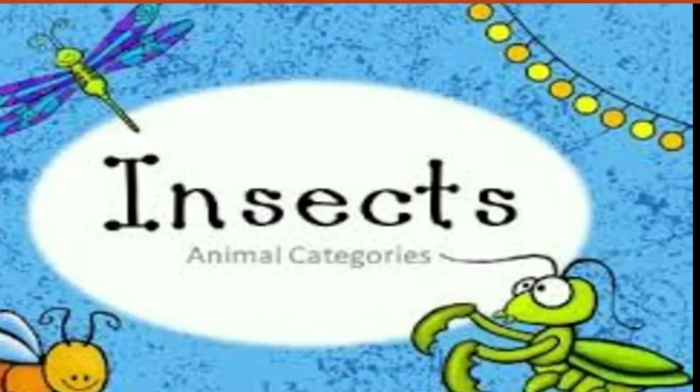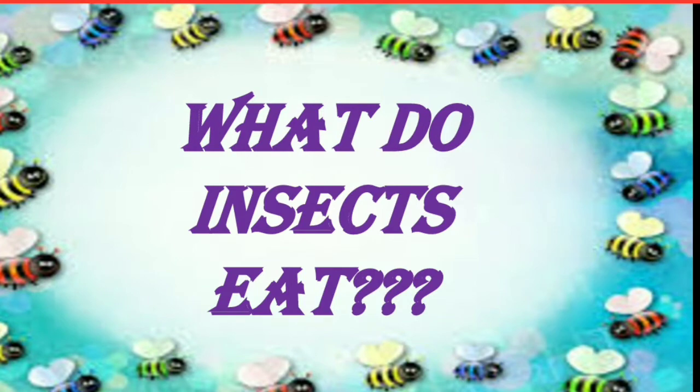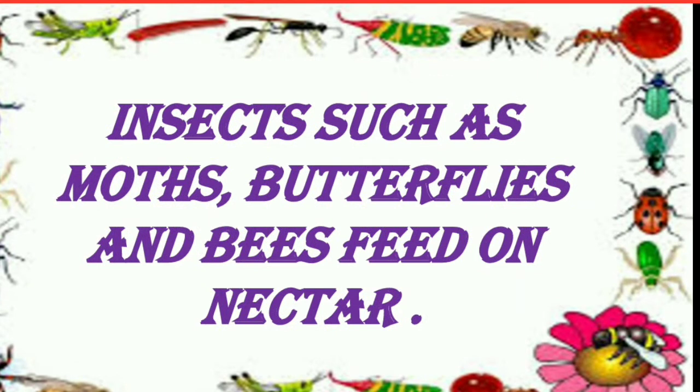Insects Part 2. Here we will learn what do insects eat. Insects such as moths, butterflies and bees feed on nectar. Nectar is the sweet smelling substance present on flowers.